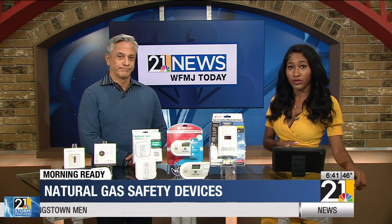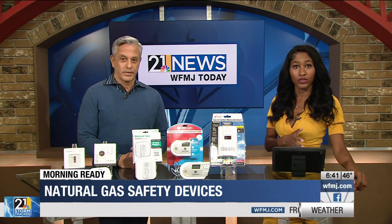The National Transportation Safety Board is recommending Americans install natural gas alarms in their homes, as well as smoke and CO alarms. Most people are not aware of natural gas alarms, but they detect gas leaks before explosions occur.